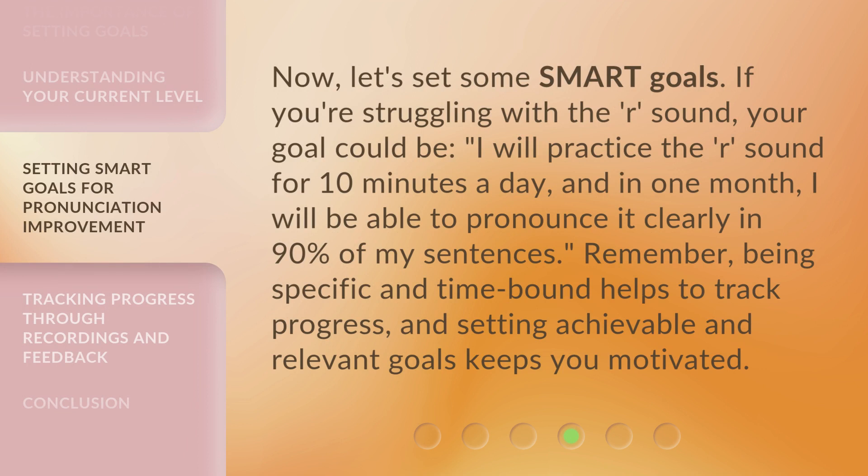Now, let's set some SMART goals. If you're struggling with the R sound, your goal could be: "I will practice the R sound for 10 minutes a day, and in one month, I will be able to pronounce it clearly in 90% of my sentences." Remember, being specific and time-bound helps to track progress, and setting achievable and relevant goals keeps you motivated.